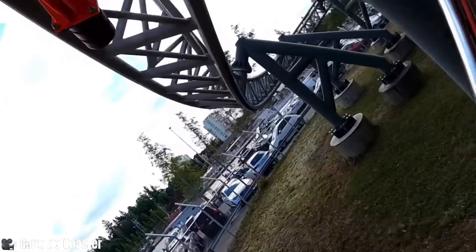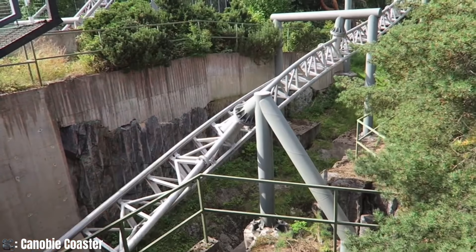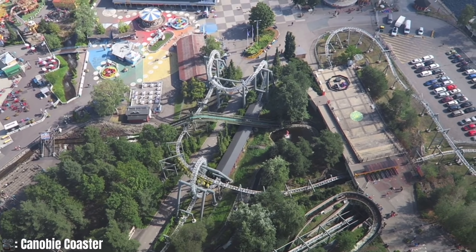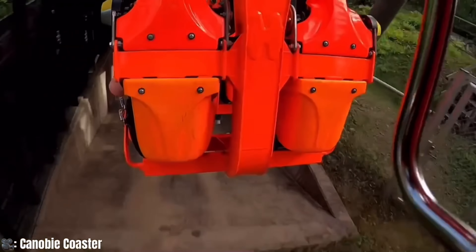With only two ever built, this extreme suspended looping coaster features five inversions, a length of over 2,000 feet, and speeds of just under 50 miles an hour. It also has two extremely intense heartline rolls and a section of track that feeds through a loop — making it one of just two inverted SLCs ever created by Intamin, and it has a pretty cool history.